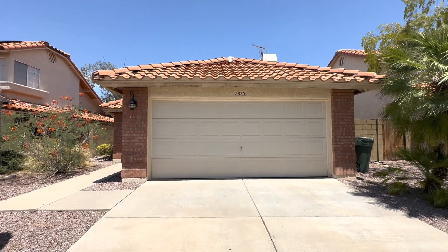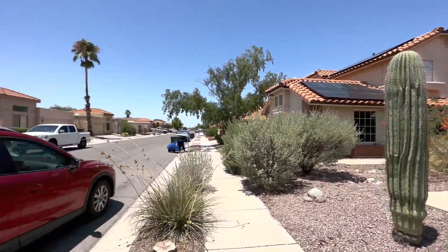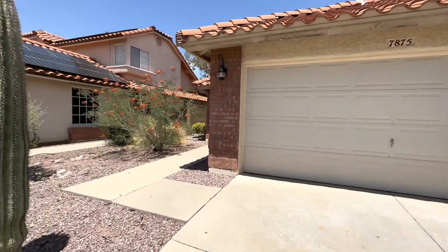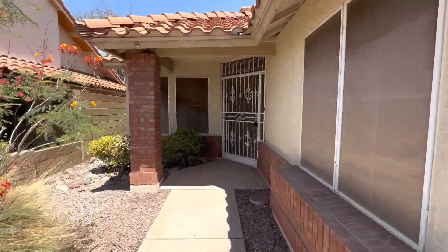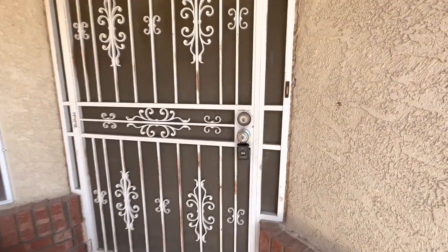Hi everyone, my name is Andrea. I'm with Blue Fox Properties. Today is July 25th, 2023, and we are at 7875 South Castle Bay. This is a three-bedroom, two-bathroom home. It was built in 1990. The two nearest cross streets are Rita Road and Houghton. Let's go check it out.